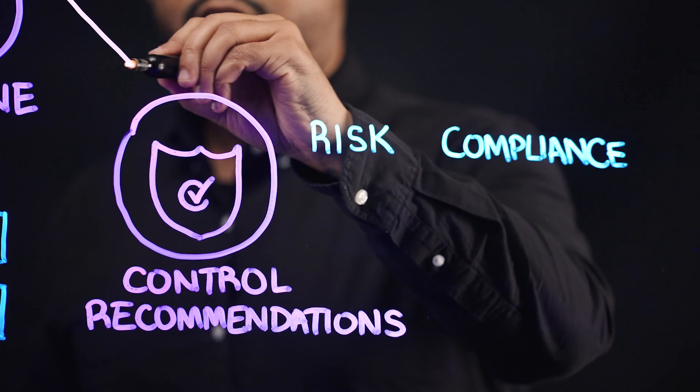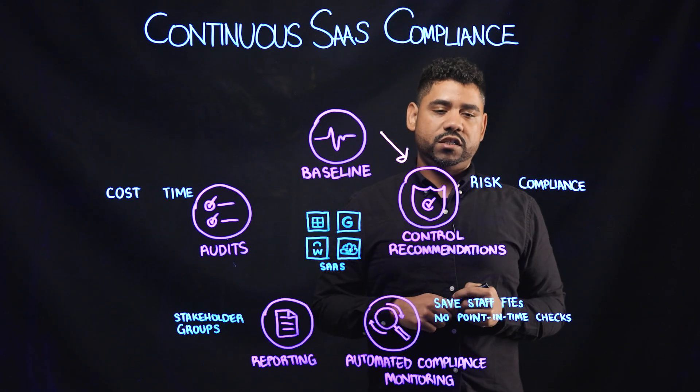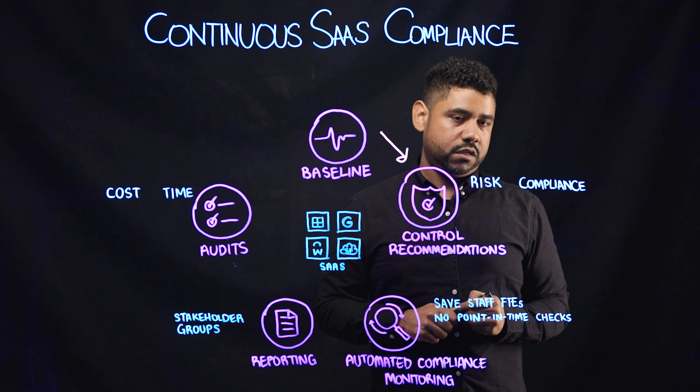Once the baseline has been established, control recommendations are then surfaced, which help organizations not only understand their risk and compliance posture,